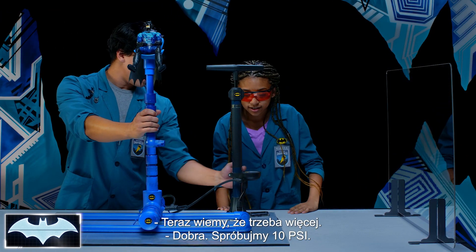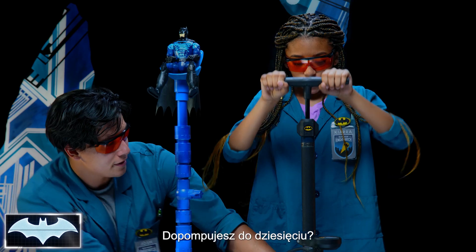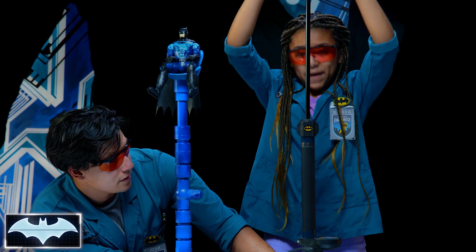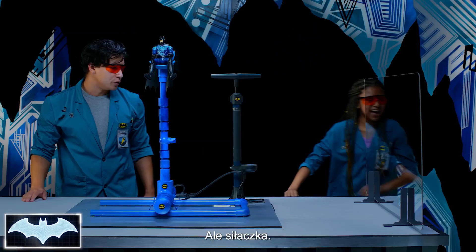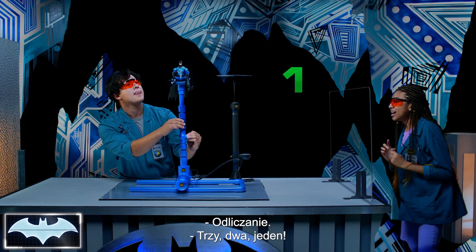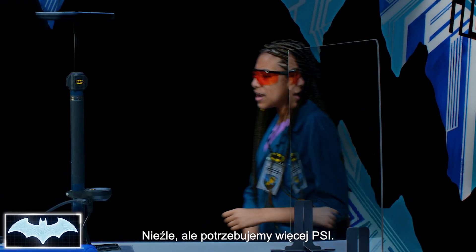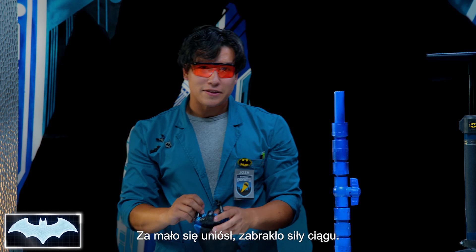Exactly. So, let's try 10 PSI. You see that little gauge right there. PSI is pounds of pressure per square inch. Let's see if we can get 10 in there. Kiara always takes her vitamins — she's super strong. All right, we're standing behind the glass. Count me in, Kiara. Three, two, one. That was not that bad, but we are going to need a lot more PSI. He didn't get enough lift. Not enough thrust.